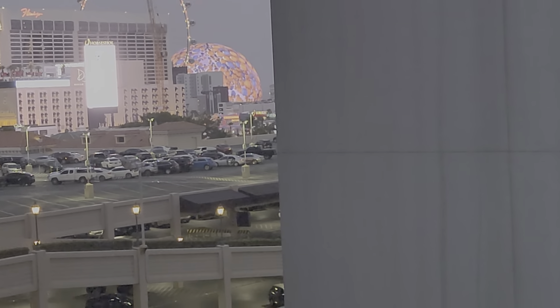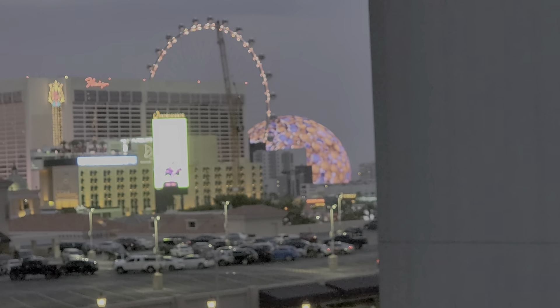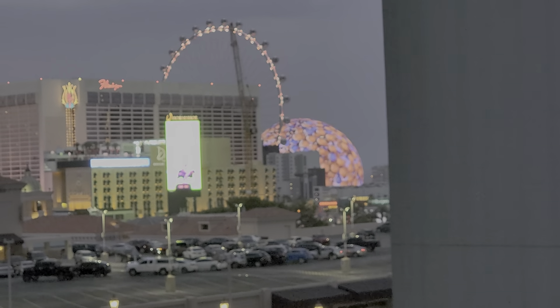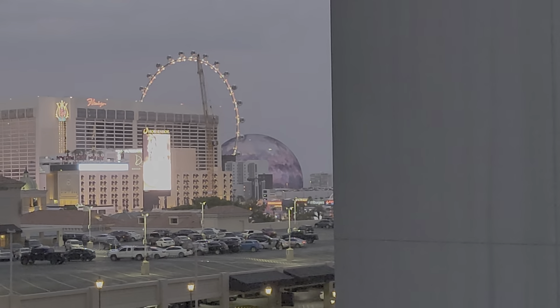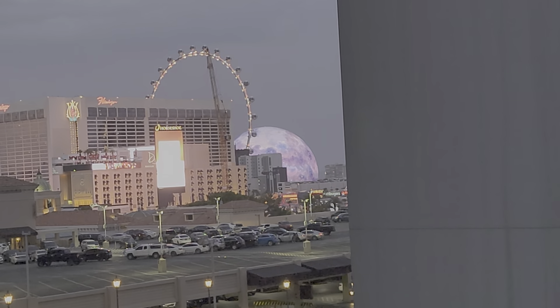We're hanging out here outside Bellagio at the tram station and I wanted to let you guys see the mega sphere that just lit up beginning of July. See it there — this thing keeps going out of focus. You can see it right back behind the Ferris wheel there. That's the MSG Sphere.